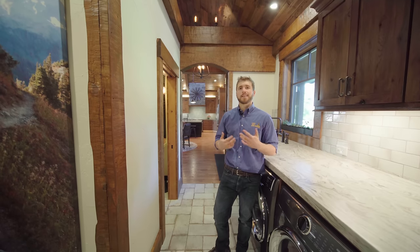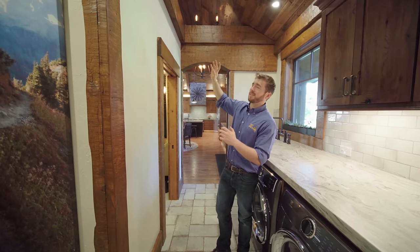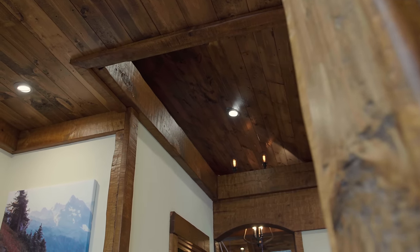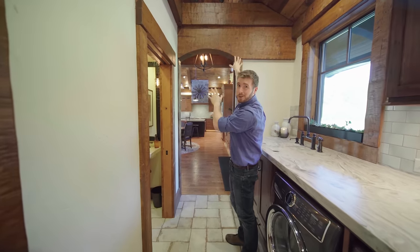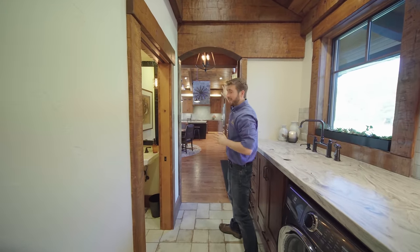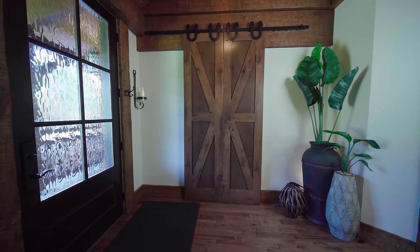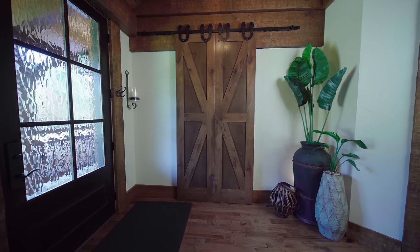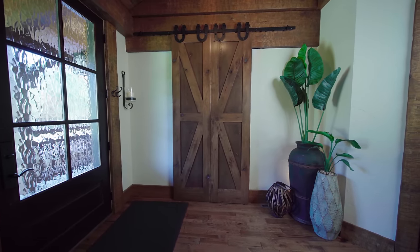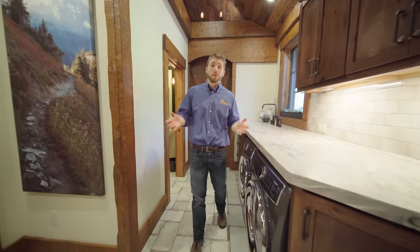A home like this lends itself to unique spaces. There's actually a plant shelf right above us — some people might call it a mini loft. I can see having Christmas decorations up there. This is that large header that I had mentioned — it's right on the other side of the foyer area which has the barn doors. What's nice about these double barn doors is when you close them both together, it actually gives you privacy in this laundry area.